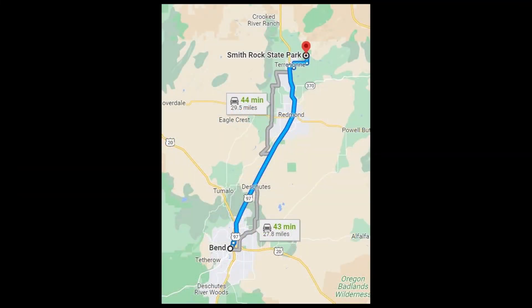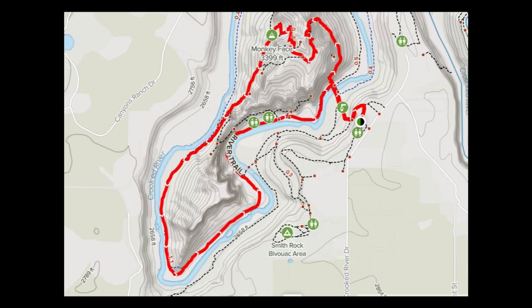This park is located about 30 miles north of Bend and about 10 miles north of Redmond. I'll be posting another video of our hike to the top of Smith Rock via the Misery Ridge Trail in just a few days, but here are some of the highlights of our visit to this state park.